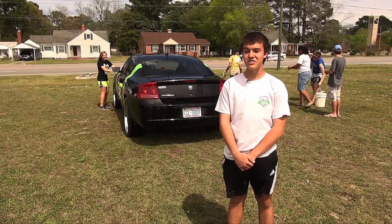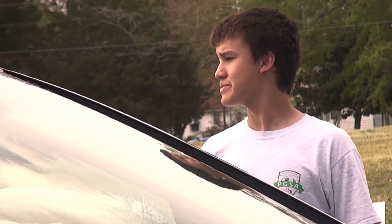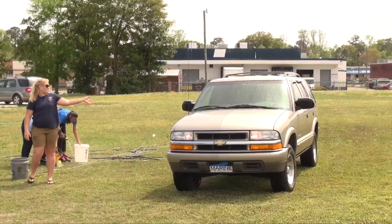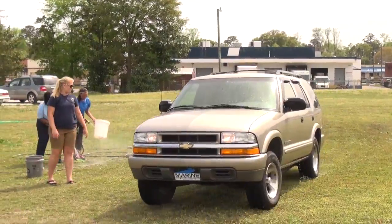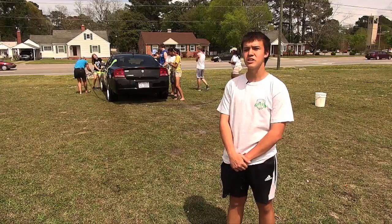I am Robert Whaley, I go to Jacksonville High School. We have our first station where they rinse it, and then they wash it with our solution, and then when they come through we wash it over here and then we dry it off and they're off to go.